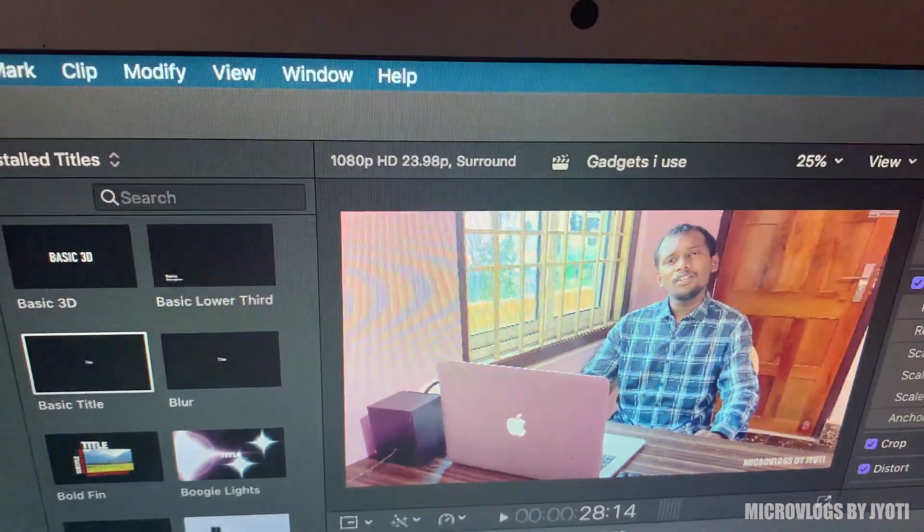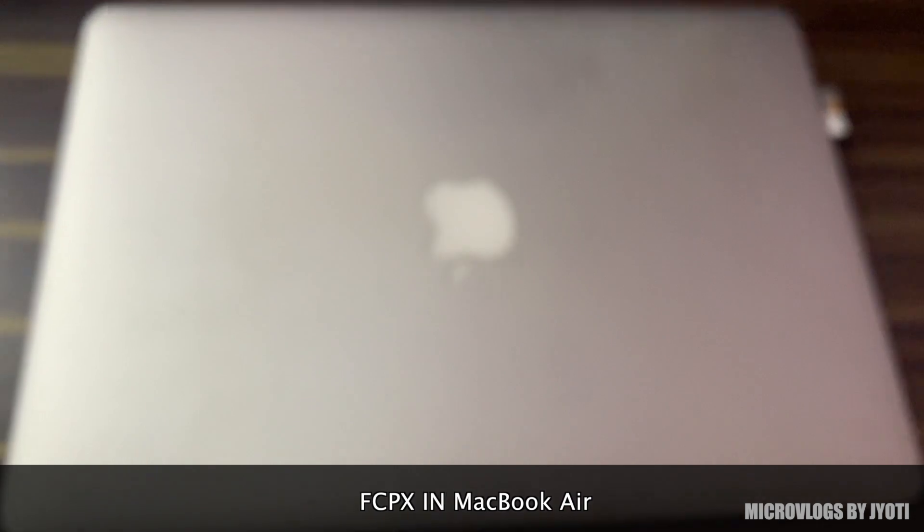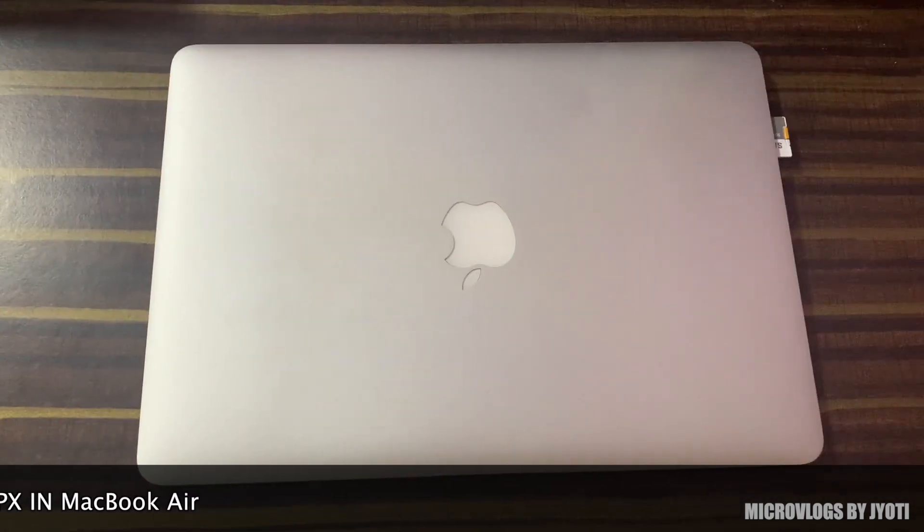Now coming to video editing — to be very honest, I don't know much about editing. Whatever you see in my videos is just basic editing skills that I have learned during this lockdown. And for all my editing, I use this Macbook. As of now, this is like a minimalistic or basic type of setup.